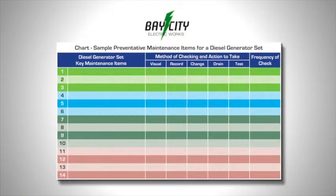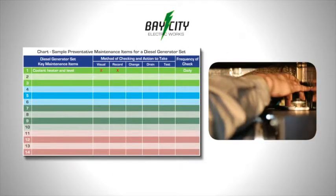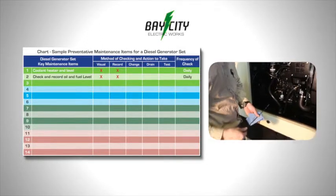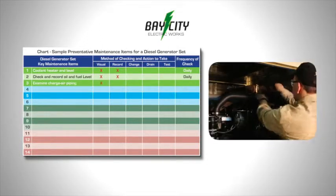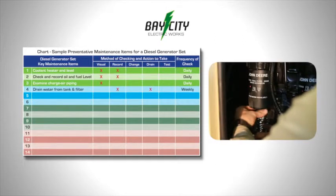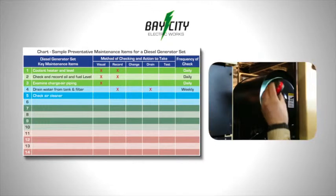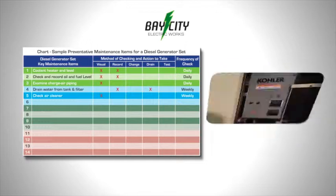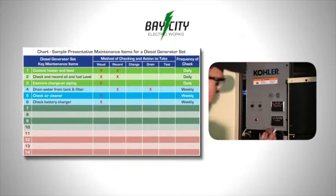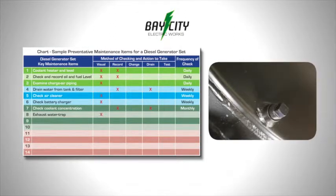This chart shows a typical planned maintenance program. The coolant level on a prime power installation should be checked daily. A running set should have its oil and fuel level checked daily. Charge air piping is examined for any leakage. The fuel tank and filter should be checked and any water drained off weekly. Examine the air filter for any build-up of filtered material. Weekly checks of leakages and battery charger. Also monthly, check coolant concentration and the exhaust water trap.